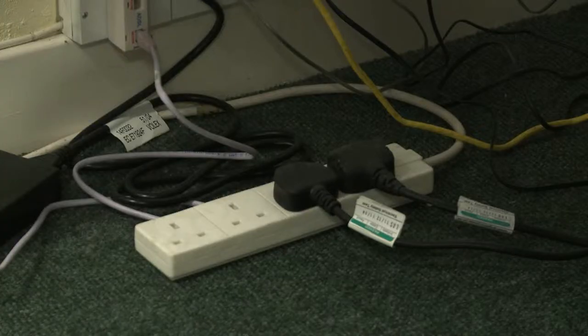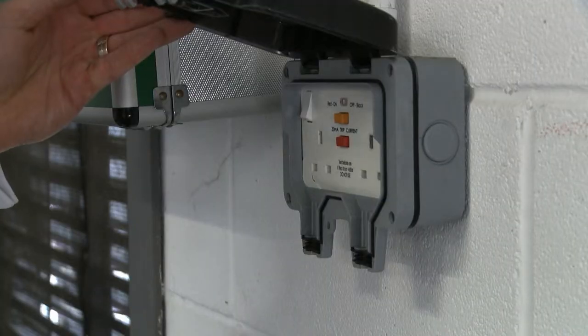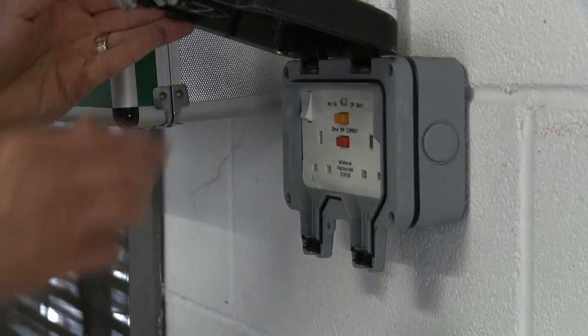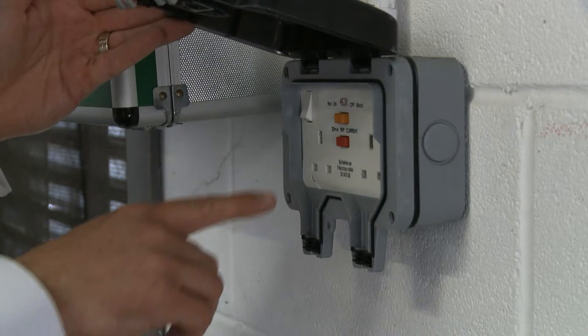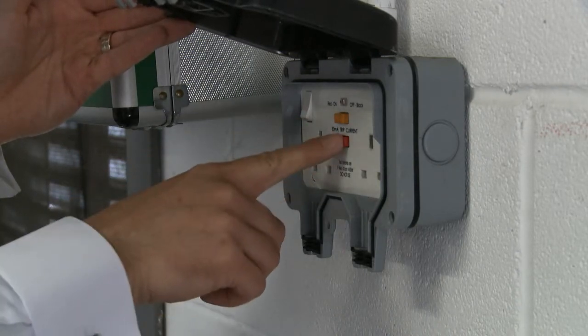Electrical safety is an important element to consider in the workplace. Keep extension cables to a minimum and ensure all portable electrical appliances are tested periodically in line with company practice. Where fitted, ensure residual current devices are operational. If there is a fault, report this to your manager.